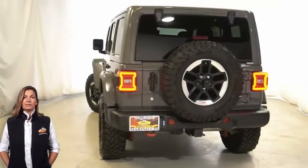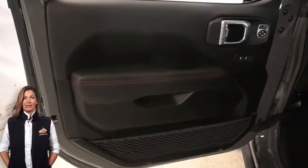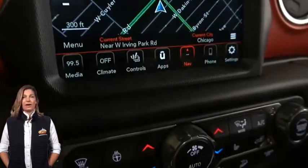Heated front seats, heated steering wheel, blind spot and cross path detection, 8.4-inch touchscreen display, navigation, Parkview rear backup camera, and 4G LTE Wi-Fi hotspot.